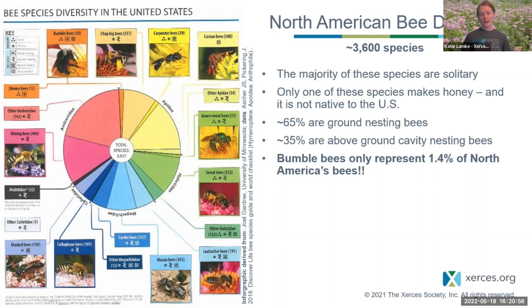65% of bees are ground-nesting, meaning they may dig deep tunnels or use pre-existing cavities like rodent holes. 35% are above-ground cavity nesters — the kind you'll find in bee blocks with holes, which might be leafcutter bees or resin bees. Bumblebees surprisingly represent only about 1.4% of the bees in North America.